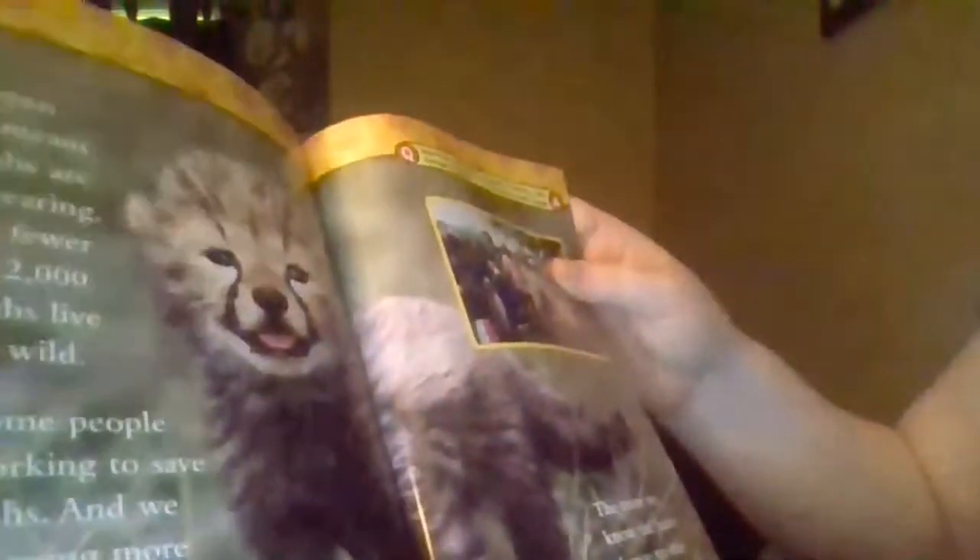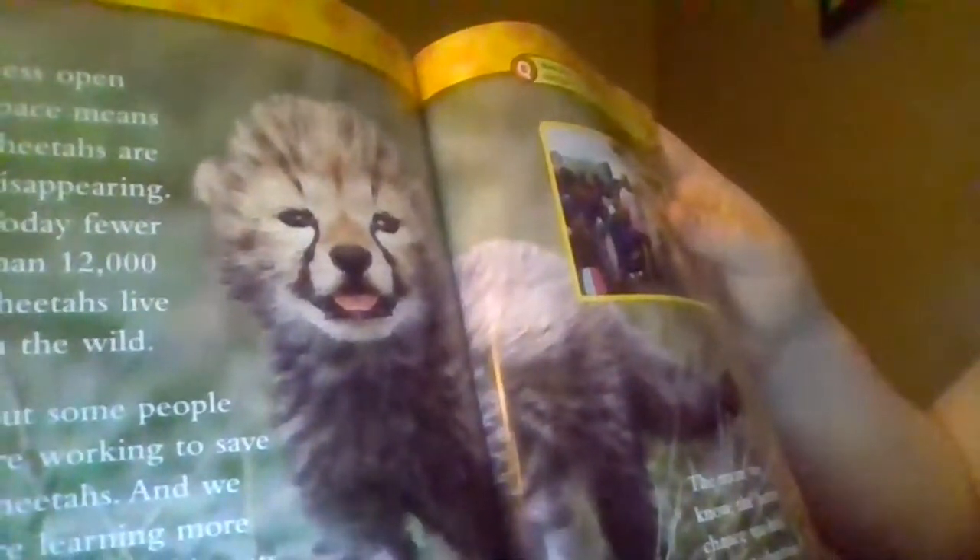How does a cheetah change its spots? When it gets tired of one spot, it moves to another! And there's the dictionary in the back. I hope you enjoyed this book. It was a level two, reading independently. I will see you next time, guys.